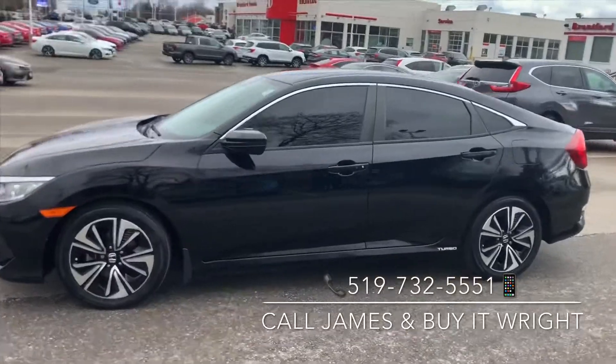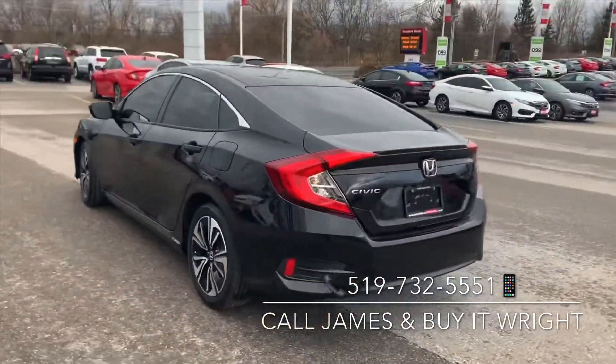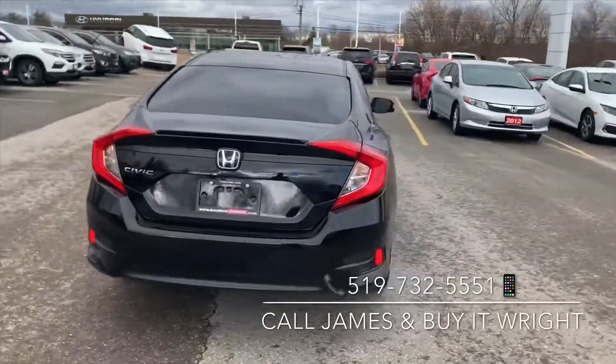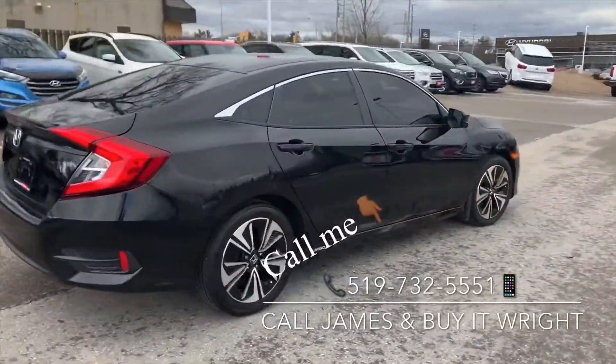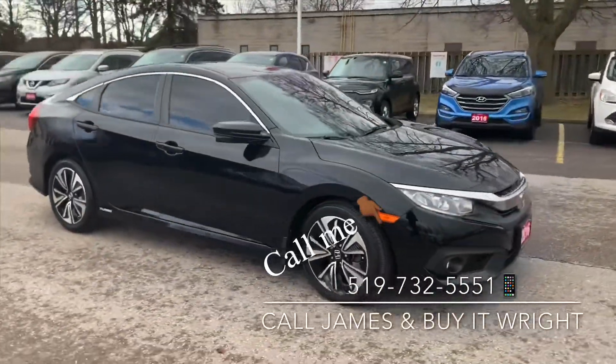Introducing the 2016 Honda Civic EX-T. With a turbocharged engine and an extended warranty of seven years, 160,000 kilometers, she's not going to last long. For more information, feel free to call or text me on my cell at 519-732-5551.